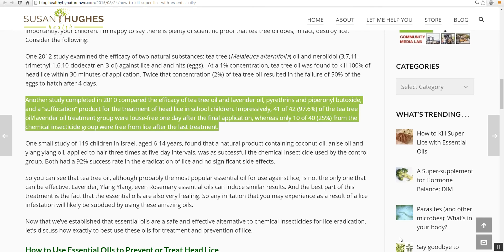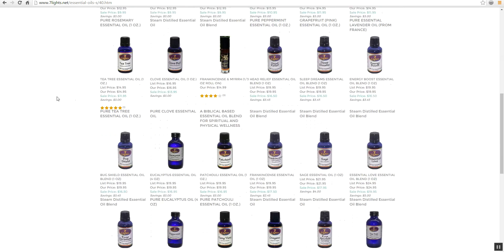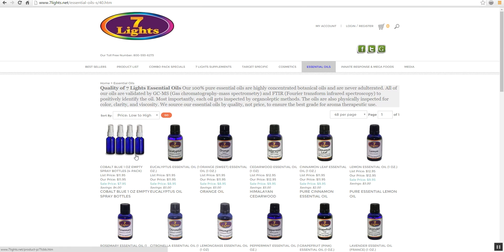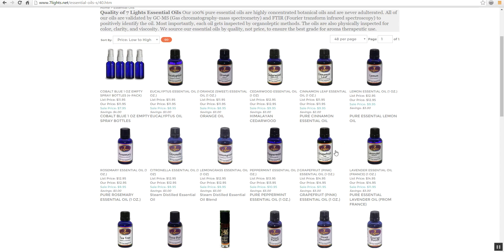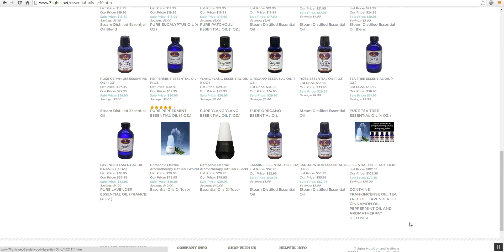If you're looking for some of the best essential oils on the market, you can go to sevenlights.net. They have over 30 different essential oils, the cobalt blue bottles you can purchase, lavender, tea tree oil, bug shield — which is another really good one. You'll find all that you need from there and your worries are going to be over. Thanks for watching — if you like this video, please subscribe to our YouTube channel.